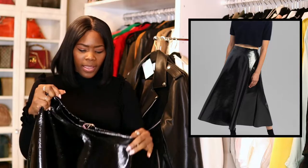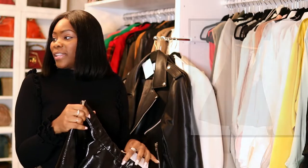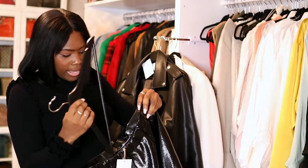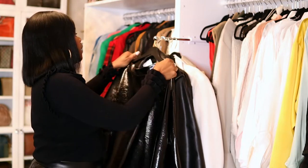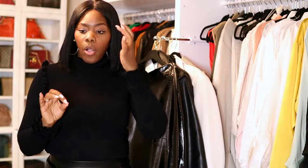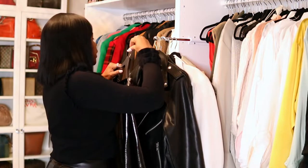Let me know what you guys think about the skirt and the jacket. Both of the two items from the Frankie Shop — just a quick little haul. I guess I can show you guys the other stuff I got since it's such a short video.